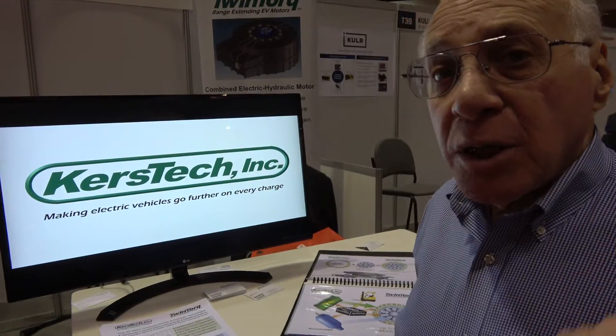We've developed a new kind of electric motor for electric vehicles, which combines hydraulic and electric motors in a single unit. Hydraulics are three times more efficient at energy recovery and energy re-usage than electric motors at lower speeds. So at low speeds, we recover electric energy hydraulically to launch the vehicle without using the battery, and if you don't use the battery, you're preserving battery energy for range.